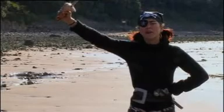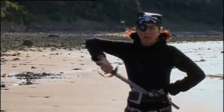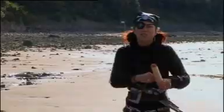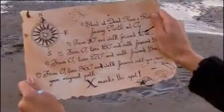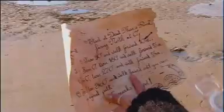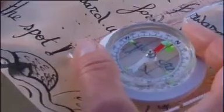A-haa, me hearties! I've lost me treasure map and all I have is these pesky instructions to help me find me way to the treasure from Dead Man's Rock. All directions relate to angles on me compass. Now every angle starts with me facing north at 0 degrees. Here goes.